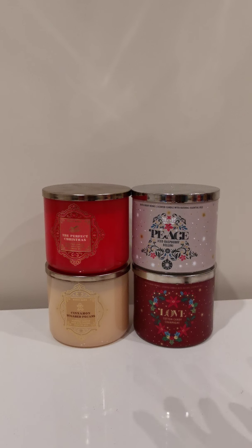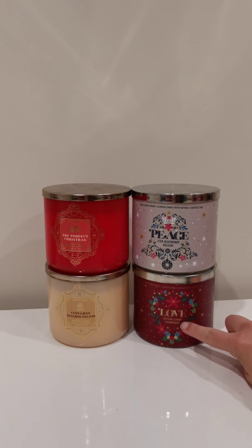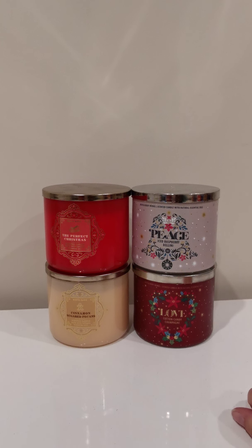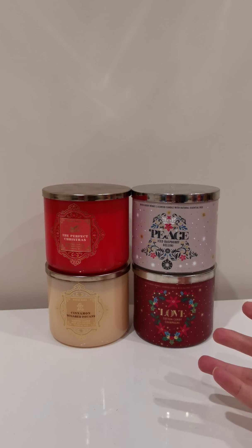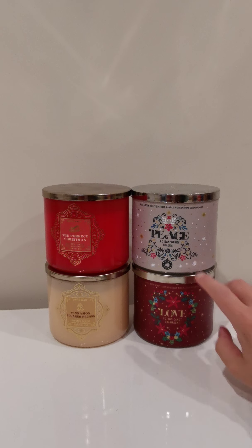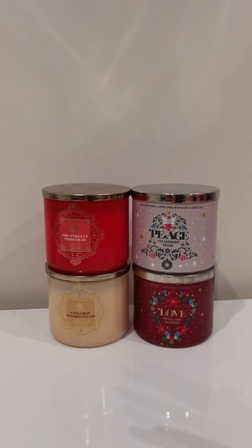But today, Love and Peace are certainly the candles that I've had the most questions about recently. I've had a lot of 'are you getting them in?' because it sounds like they are pretty popular scent notes. Cotton Candy Champagne — I think most people are anticipating that that's a little bit like Cotton Candy Clouds, which was very popular earlier in the year. And I think Iced Raspberry Bellini — it's always a popular choice to see a raspberry scent, and it's a little bit different from some of the other seasonal scents.